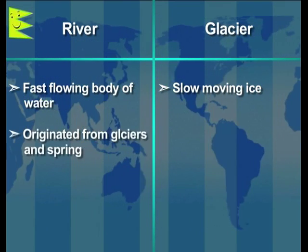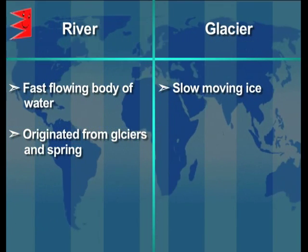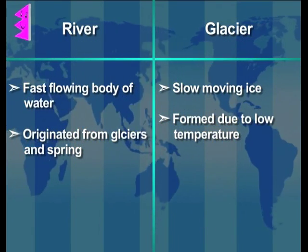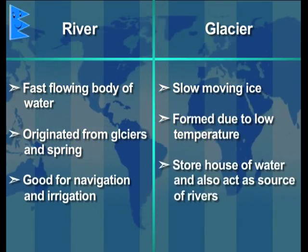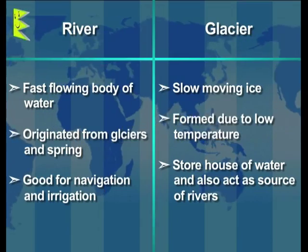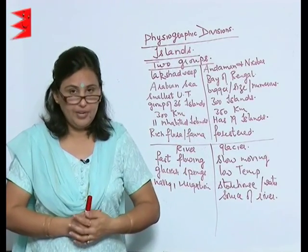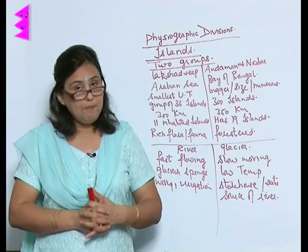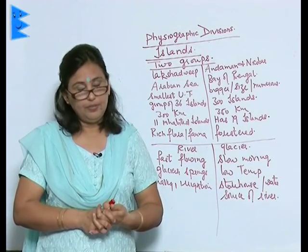Rivers are originated from glaciers and springs, whereas glaciers are formed due to very low temperatures. Rivers are good for navigation and irrigation, whereas glaciers are a storehouse of water and also act as a source of rivers. That was our beautiful country India with six physiographic divisions — I hope you remember all of them and are able to answer all the questions in your exam. Thank you.